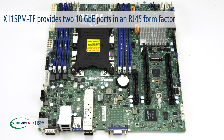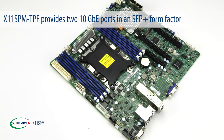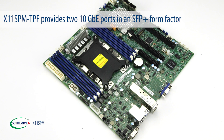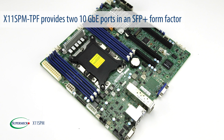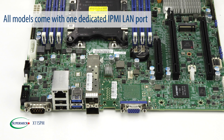provides 2 10 Gigabit Ethernet ports in an RJ45 form factor. The third model, X11 SPM-TPF, provides 2 10 Gigabit Ethernet ports in an SFP Plus form factor. All of these models come with one dedicated IPMI LAN port.